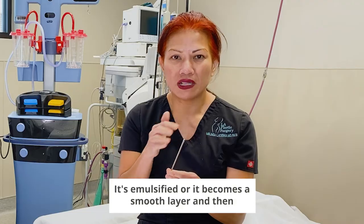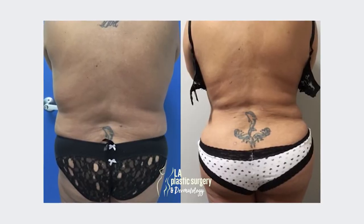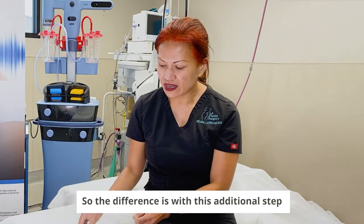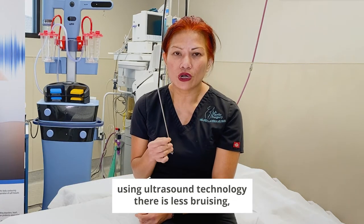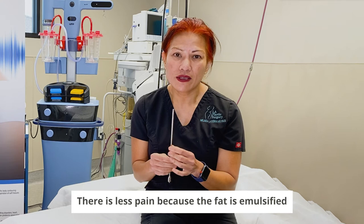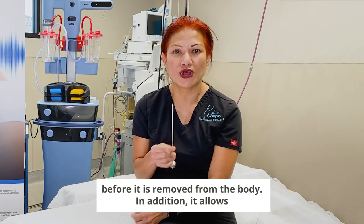It's emulsified, or it becomes a smooth layer. And then finally, it is taken out of the body using a liposuction cannula. So the difference is with this additional step using ultrasound technology, there is less bruising and less pain because the fat is emulsified before it is removed from the body.